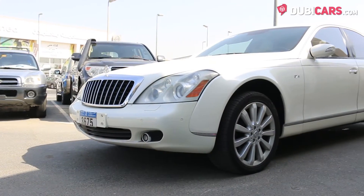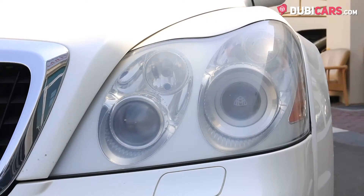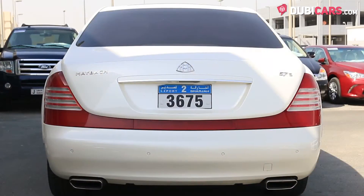Covered in white paint, this luxury sedan has parking sensors, adaptive headlights, 20-inch rims, reverse camera, and soft-closing doors.